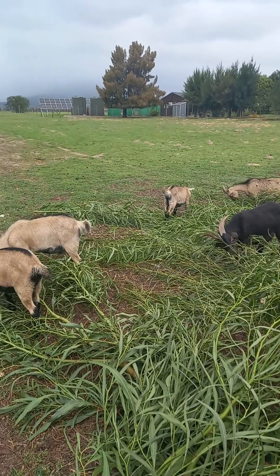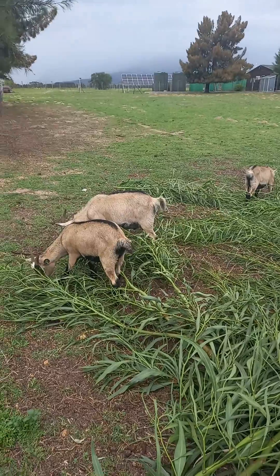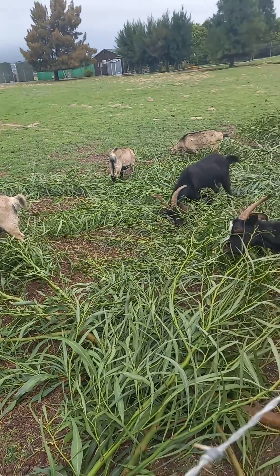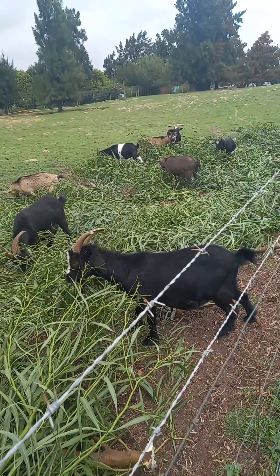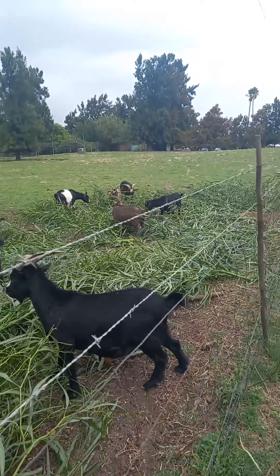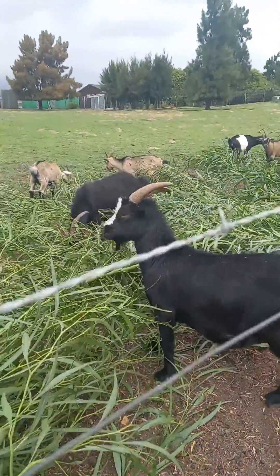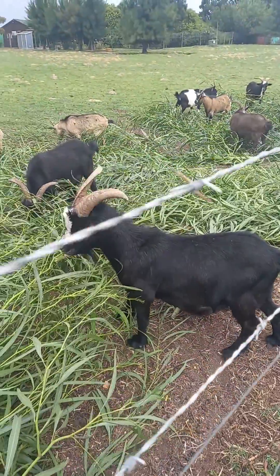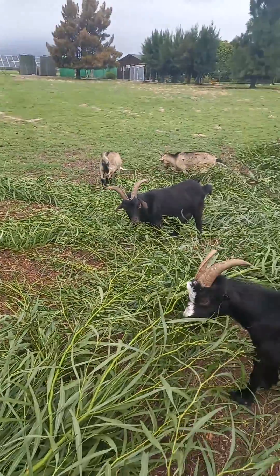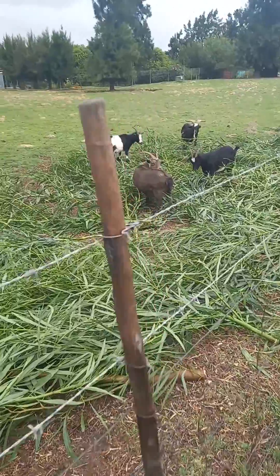It looks like the staff here just cut these trees down every now and then and dump them here, and then these goats will just come and graze on them. These are very small goats, as you can see — they're not very big.